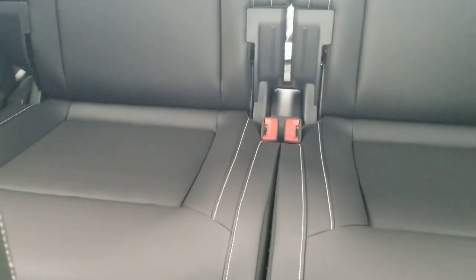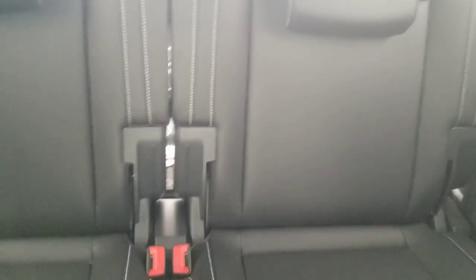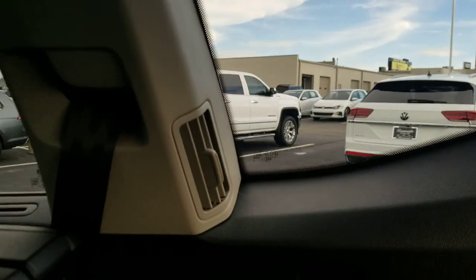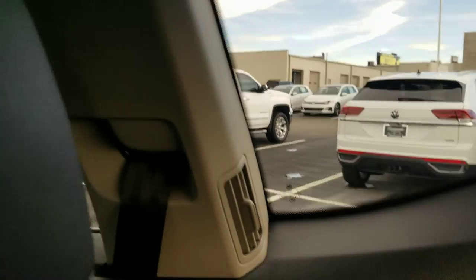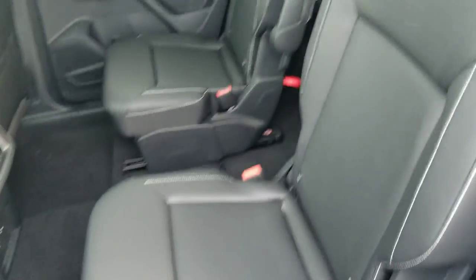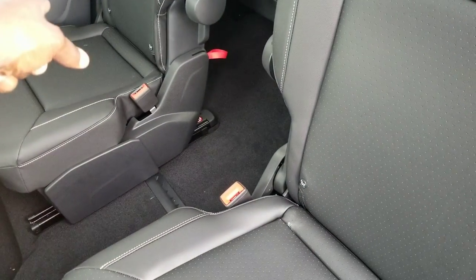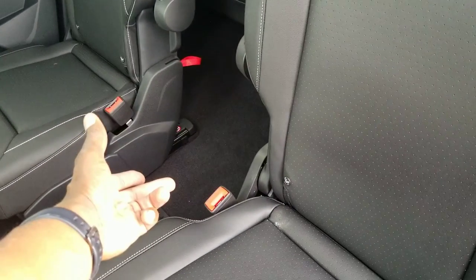These seats have latch hookups and are actually movable so you can access the third row without uninstalling a forward-facing car seat. The second row seats sit high off the floor so your knees aren't in your chest. There's a vent for rear passengers and also a C-pillar vent. With the captain's chairs, there's a gap in the center, but with a bench seat it fills in all the way across, giving you three seats and latch hookups across the whole row.